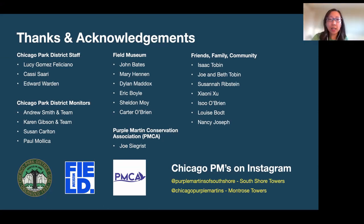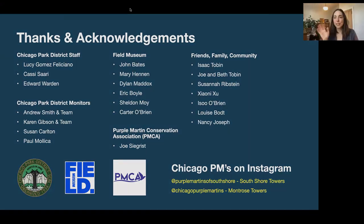Just a quick announcement before we end: if you enjoyed our program, please head over to chicagobirder.org to become a member or donate, and check out our events page for upcoming online and in-person events. A huge thank you to Lauren for this amazing program — I can't believe you had no experience with Purple Martins before you started this. Truly amazing work. Good evening everyone, and have a great spring migration.